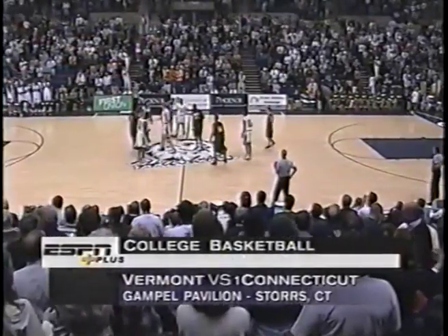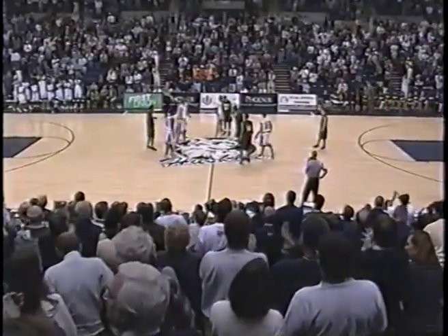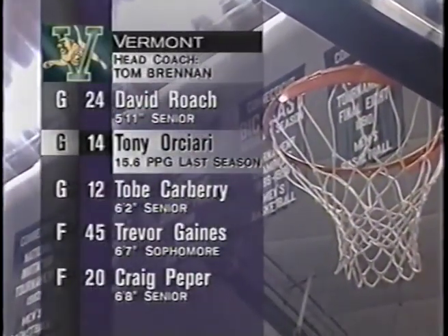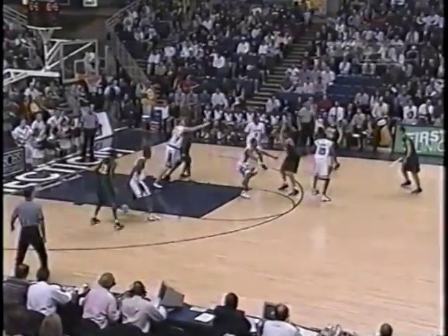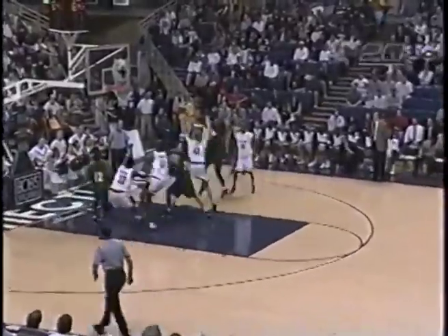Welcome back to Gamble Pavilion as we await the start of the UConn-Vermont game. Let's quickly check out the lineups. First for visiting Vermont, junior guard Tony Orciari led the Catamounts in scoring. Greg Pieper sat out last year with an injury. Inside, Gaines over Voskell.